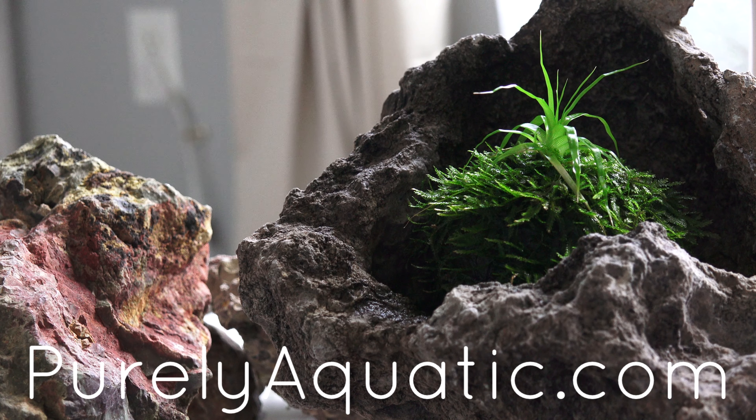Are you looking to take on the next challenge in the planted tank hobby? Check out the Wabi Kusa eco ball — it's simple, unique, and easy to care for. This is the next level in the planted tank hobby, blending immersed and submerged plants together. Stop by the store at purelyaquatic.com to buy your own eco ball and rare plants.